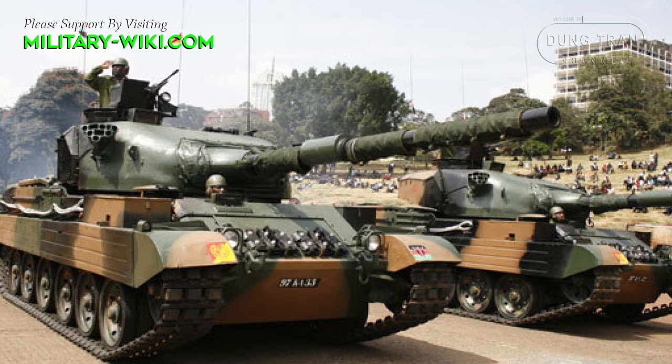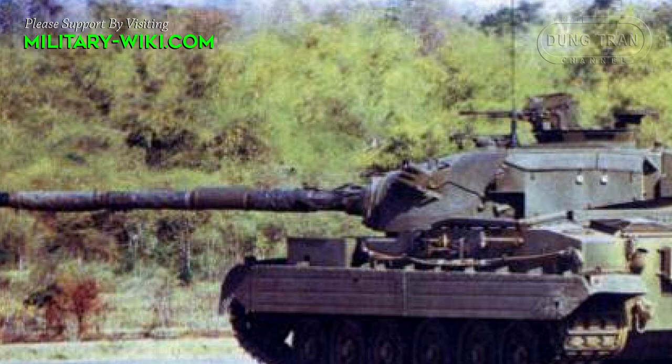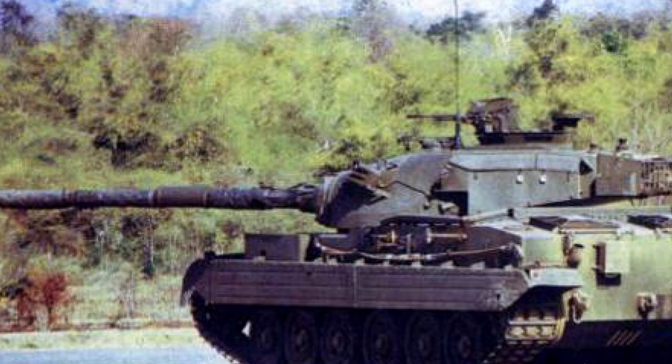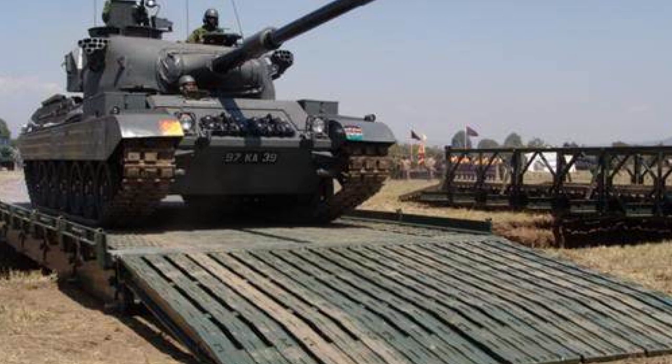The Vickers Mk3 is powered by a Detroit 12V71T turbocharged diesel engine developing 720 horsepower. The suspension consists of torsion bars with smaller secondary torsion bars at wheel stations 1, 2, and 6. The tank can reach a maximum speed of 60 km/h and a range of 490 km.